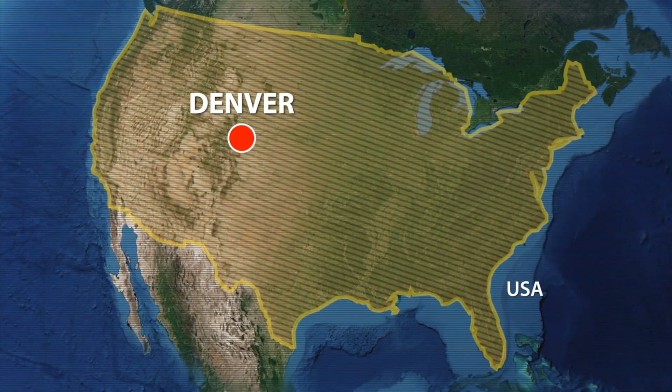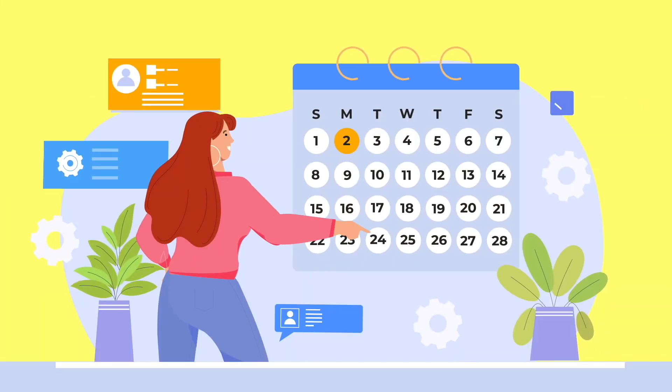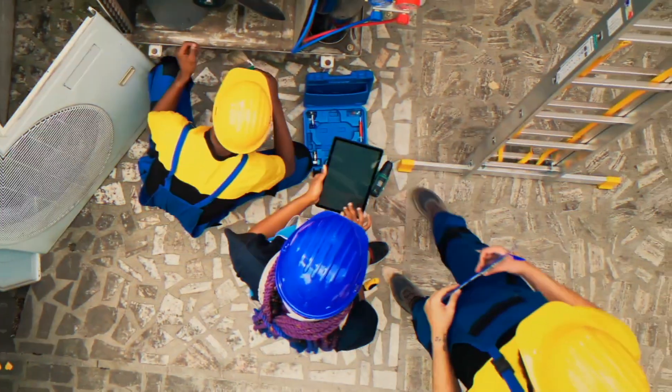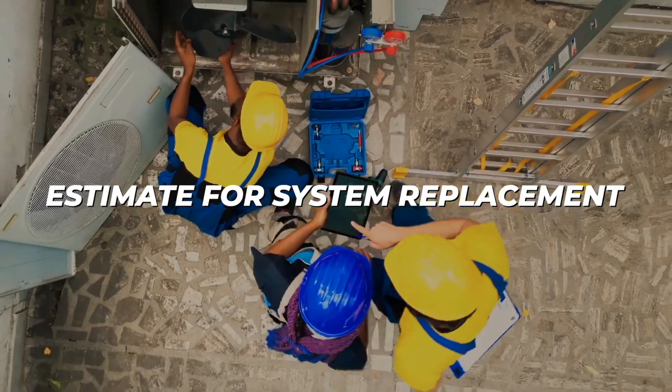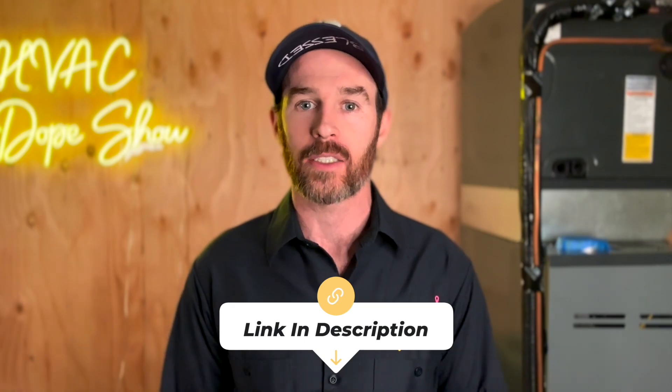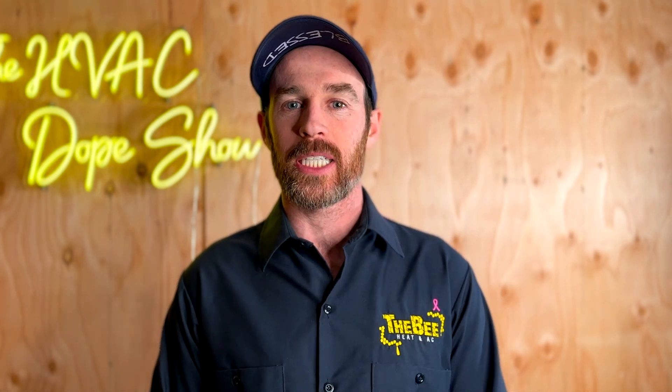If you happen to be in one of the areas we service — like Denver, Colorado, or Phoenix, Arizona — you can schedule an appointment with us for free. We come out for free for all first-time customers, whether it's for a service call, annual maintenance, or an estimate for system replacement. There's a link in the description where you can schedule online at your convenience, as well as an up-to-date list of the cities and states we service. Make sure you check out the related videos linked on screen, and we'll catch you on the next episode.